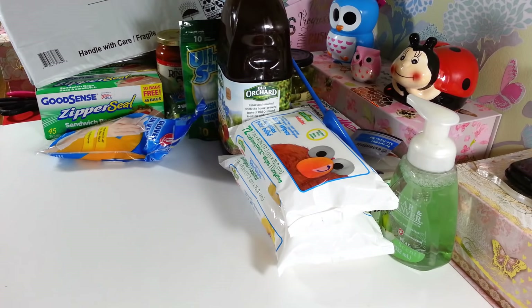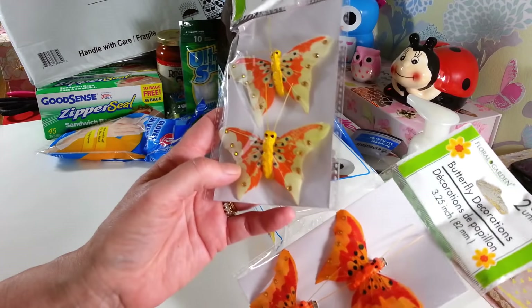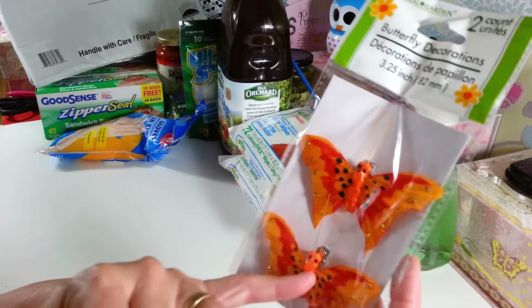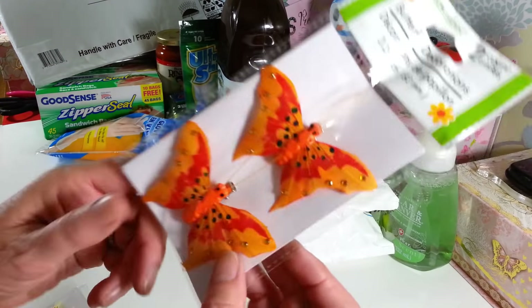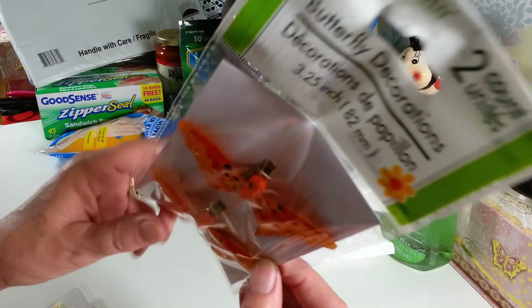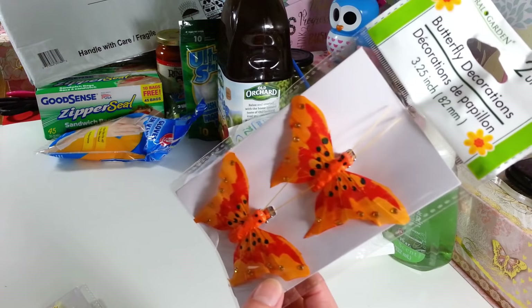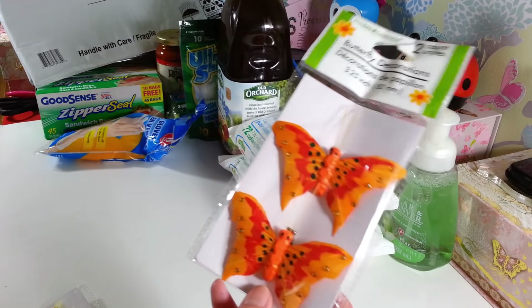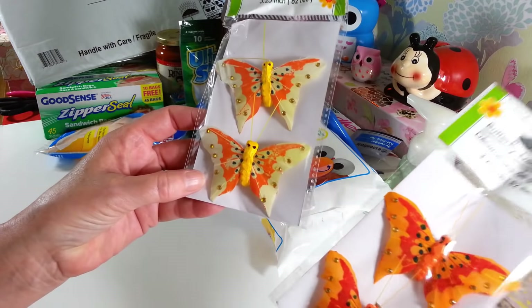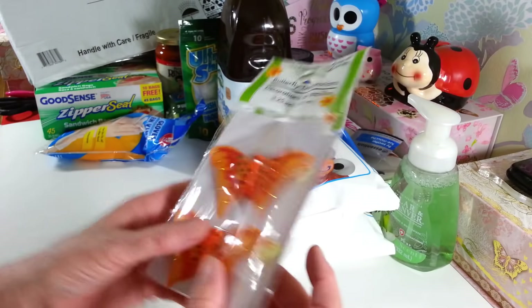I got two packs of these cute butterflies — they're a two-pack and they have clips on them. I thought these would be really pretty because before you know it, we're going to be doing fall crafting again. I figured these would look really pretty with some fall flowers and things, so I grabbed them before they're gone — that's the way it works at the Dollar Tree.